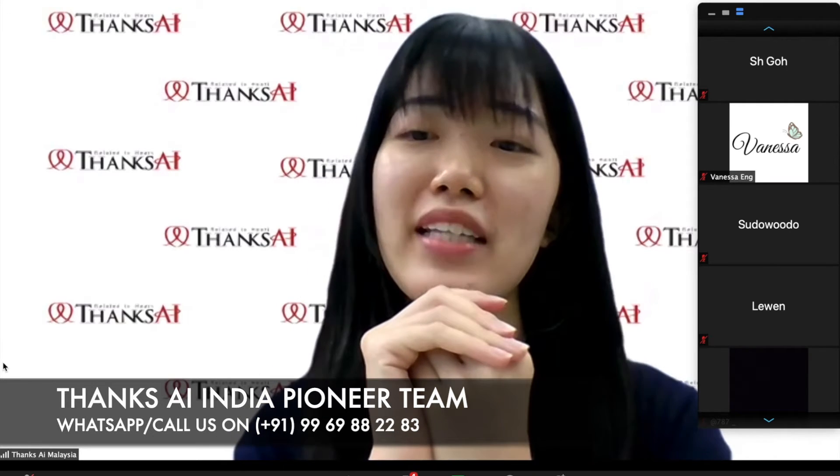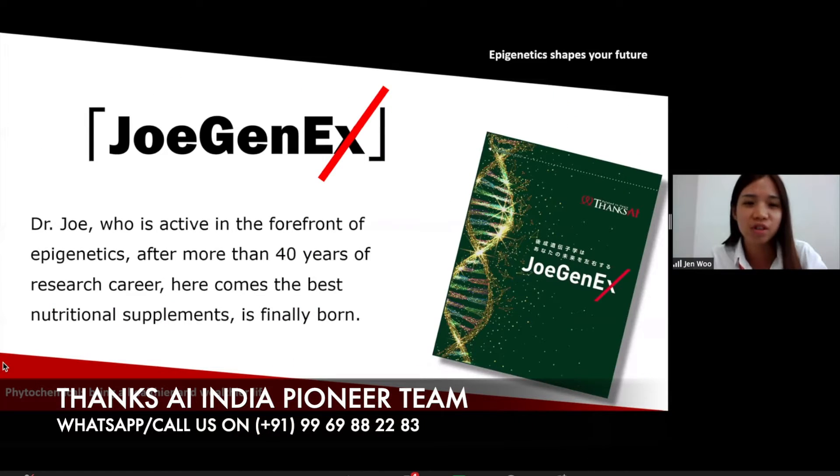Welcome to our Zoom sharing session today. JoeGenX is developed by Dr. Joe, who is very active in the forefront of epigenetics and has 40 years of research career. He successfully investigated the best nutritional ingredients and put them into this product, JoeGenX. So JoeGenX is a very powerful supplement.